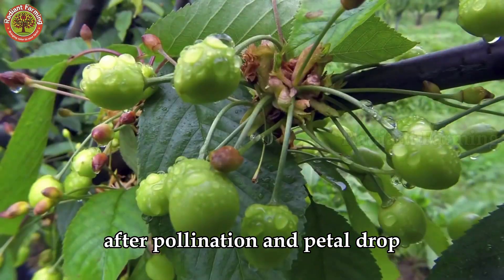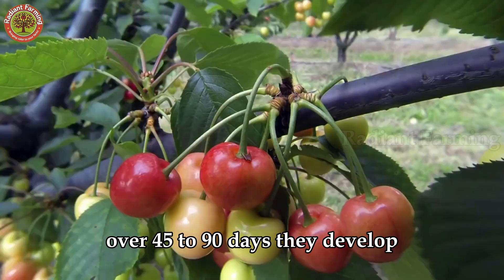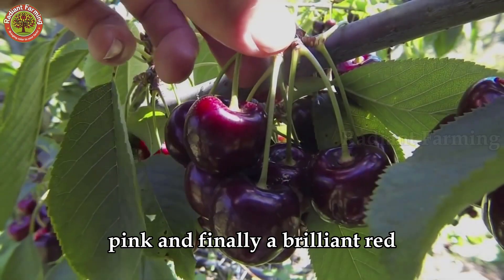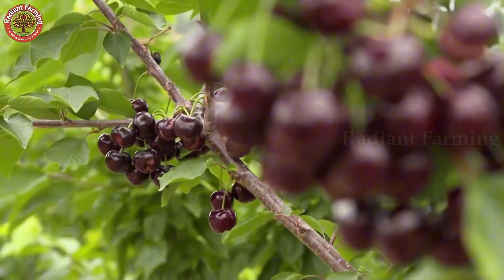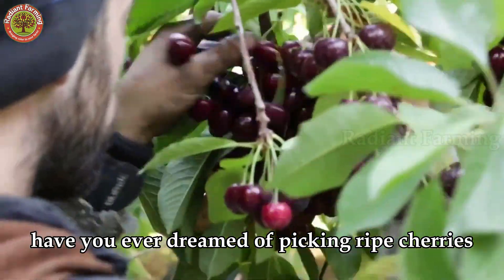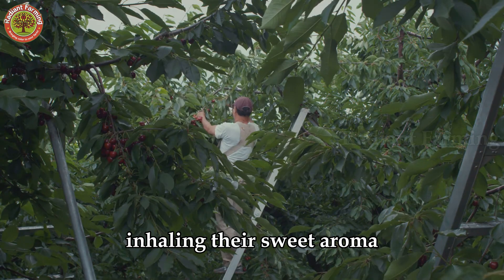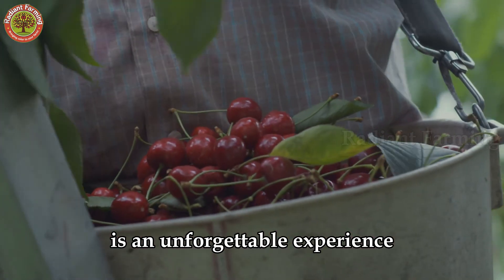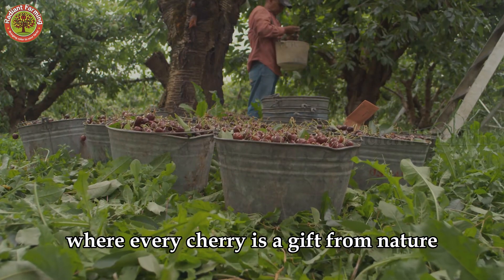After pollination and petal drop, tiny green cherries begin to form. Over 45 to 90 days they develop, transitioning from green to yellow, pink, and finally a brilliant red, signaling readiness for harvest. Have you ever dreamed of picking ripe cherries straight from the tree? The sensation of touching their glossy skin, inhaling their sweet aroma, and tasting their refreshing sweetness is an unforgettable experience. Join the farmers in the harvest season, where every cherry is a gift from nature.